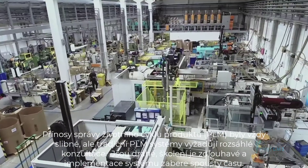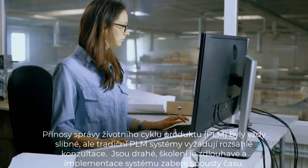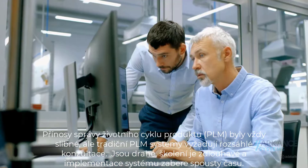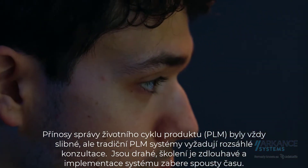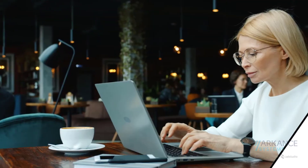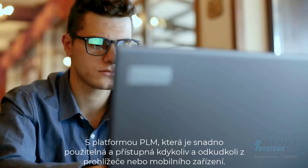The benefits of product lifecycle management have always been promising, but traditional PLM systems require extensive consulting, they are expensive, training is lengthy, and getting up and running often takes too much away from getting today's work done. Fusion 360 Manage helps you avoid all of that with instant-on PLM that's easy to use and accessible anytime, anywhere from a browser or mobile device.